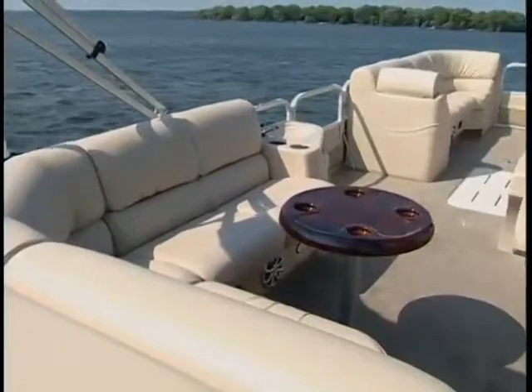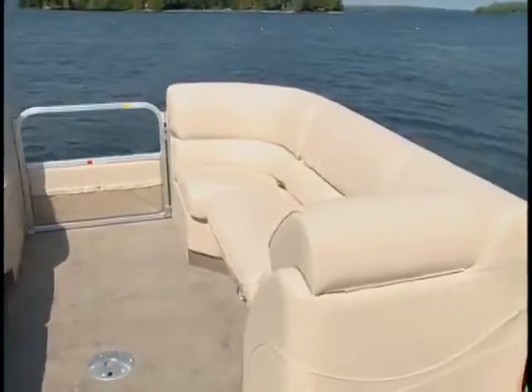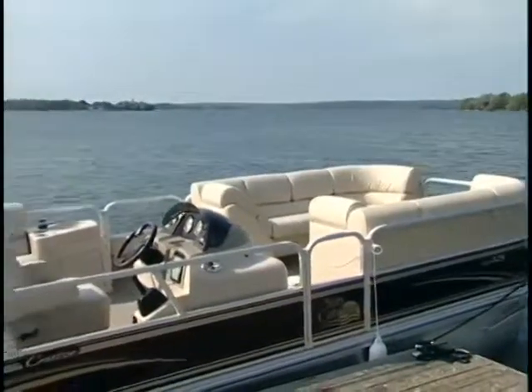The interior layout features an L-shaped lounge to stern and facing seating in the bow. Now, this doesn't break any new ground in the pontoon game, but they do it better than most.